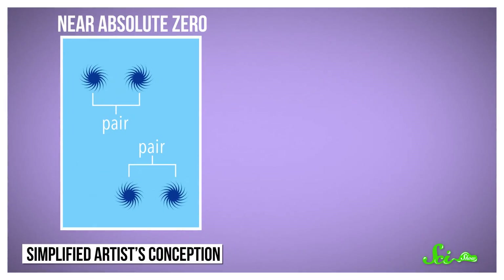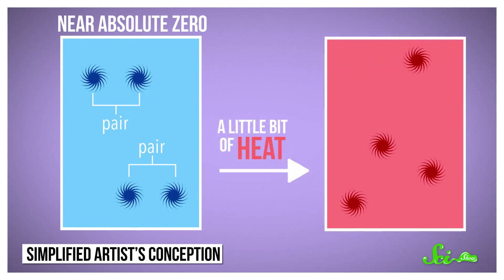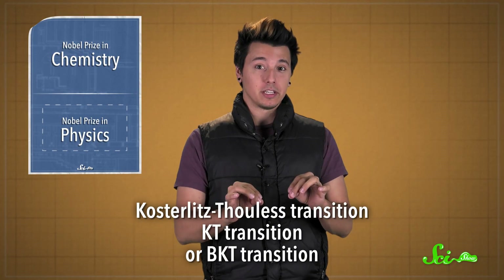Near absolute zero, the quantum vortices in ultra-cold, ultra-thin superconductor materials were arranged in pairs. But with a little bit of heat, the vortices spread apart over the surface. This shift is now called the Kosterlitz-Thouless transition, and it's turned out to be important in other fields of physics too.